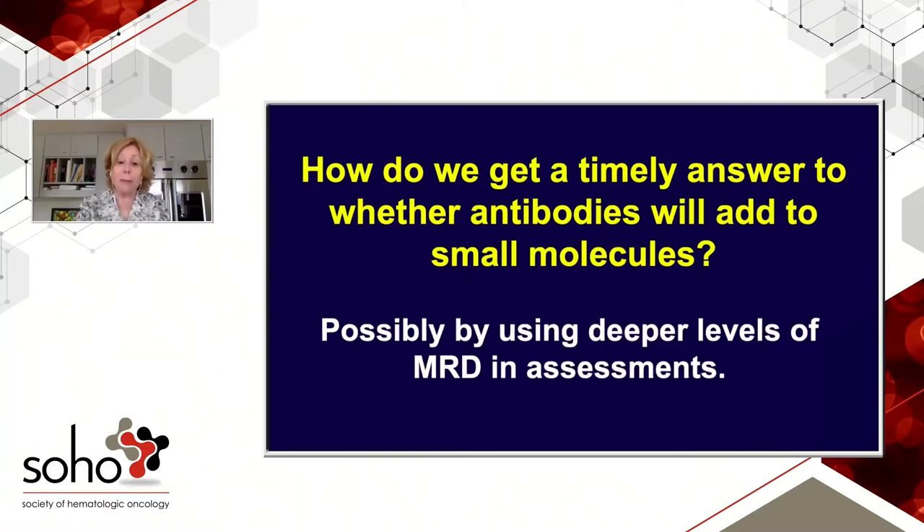So how do we get a timely answer to whether antibodies add to small molecules? One way might be using deeper levels of MRD assessment. All the data shown so far uses a level of 10 to the minus fourth, which is standard, but we now have techniques that can measure 10 to the minus fifth or 10 to the minus sixth. If the three-drug combination showed many more patients MRD undetectable at 10 to the minus sixth, that would be an early readout suggesting the antibody is adding something. Without looking at deeper levels, it'll be hard to tell, and it'll take very large trials.